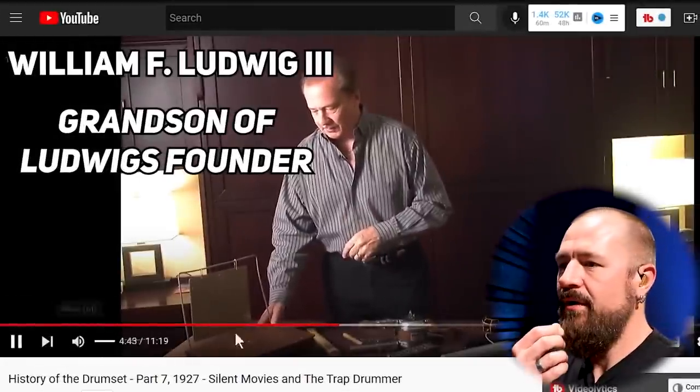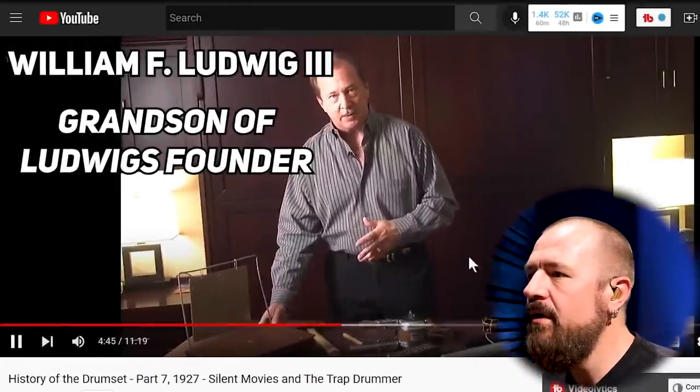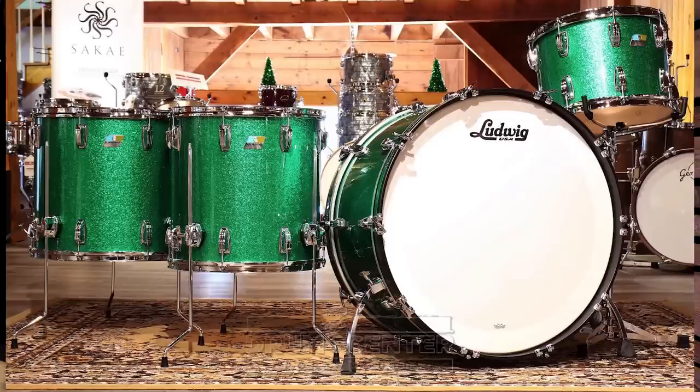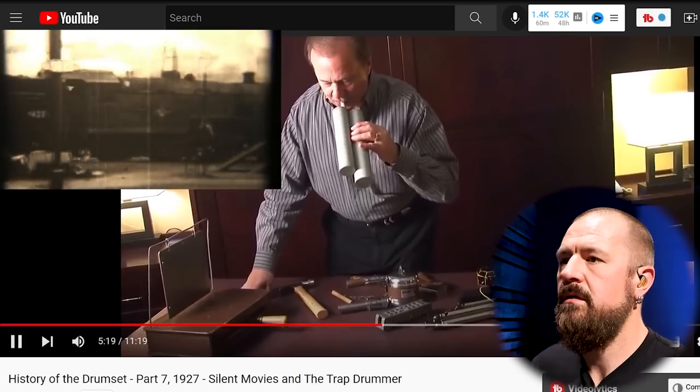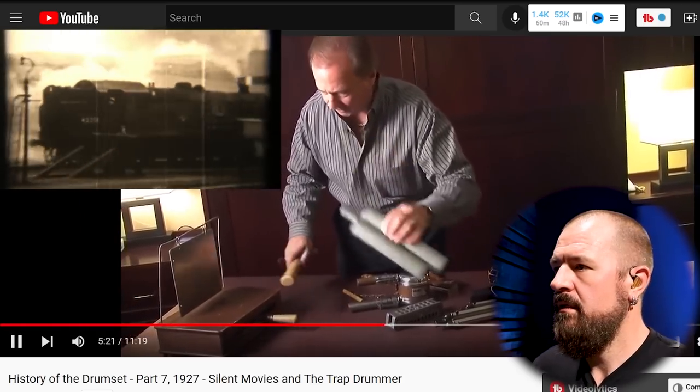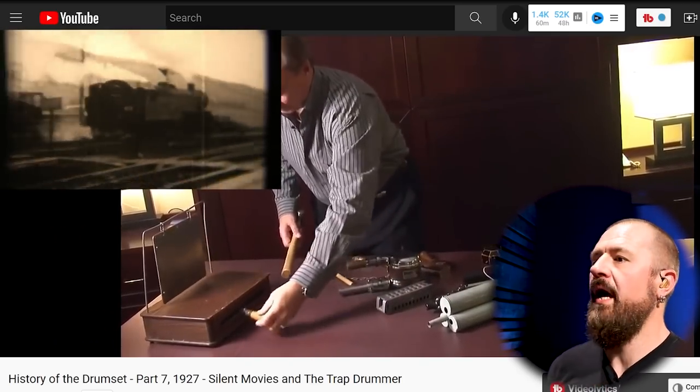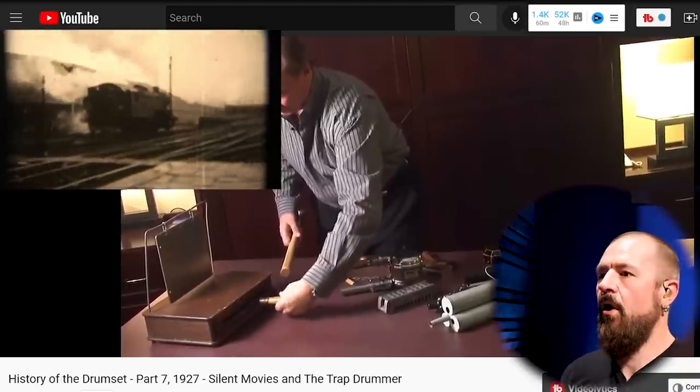The train effect is really interesting because it's so simple but effective. It looks like it was some kind of a file. Ludwig goes from making some of the best drums in the world to — here's this hammer, here's this file, put some springs in there, we'll call that an instrument. That just slides in there. The option with the bell — no way!